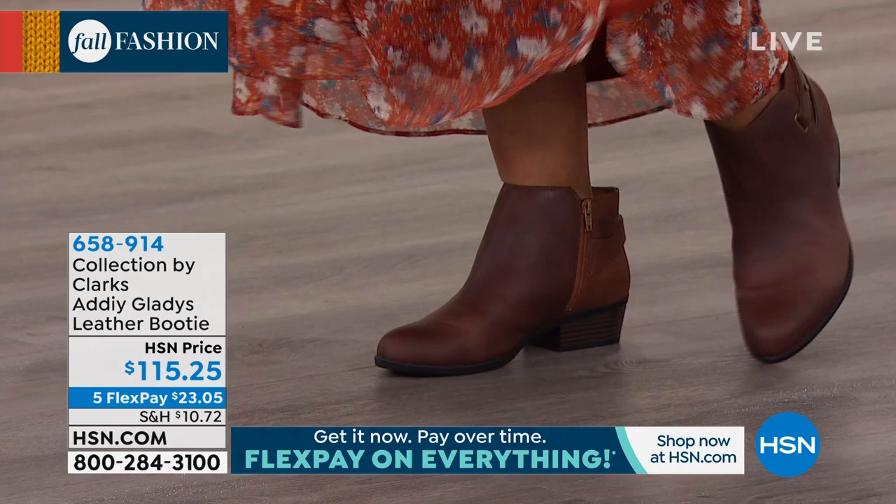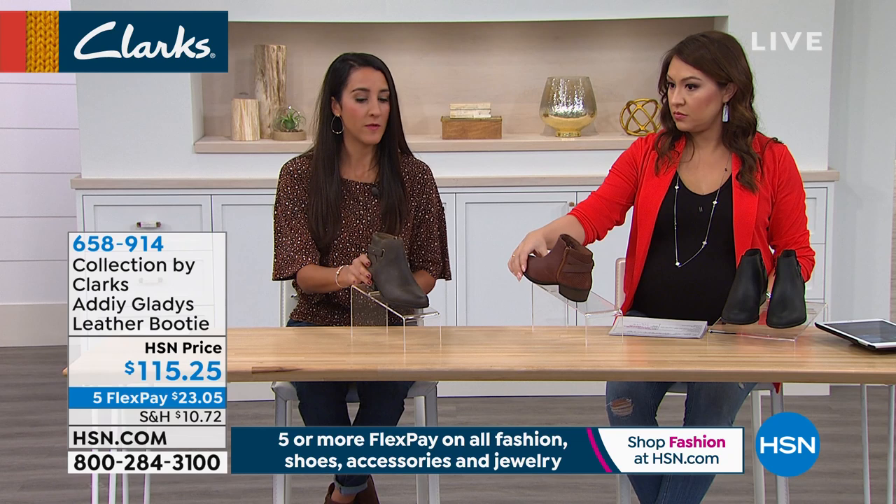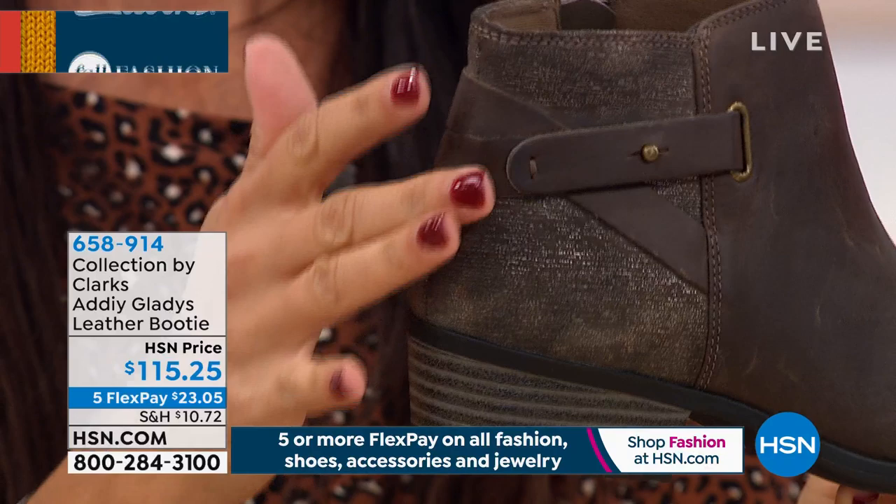The leather quality is just impeccable — the craftsmanship in this boot is beautiful. I love the mixed media: in the back you have more of a suede with embossing, giving a different texture there, and on the top we have all leather. Then you have this cross detail with a little metal brass stud.